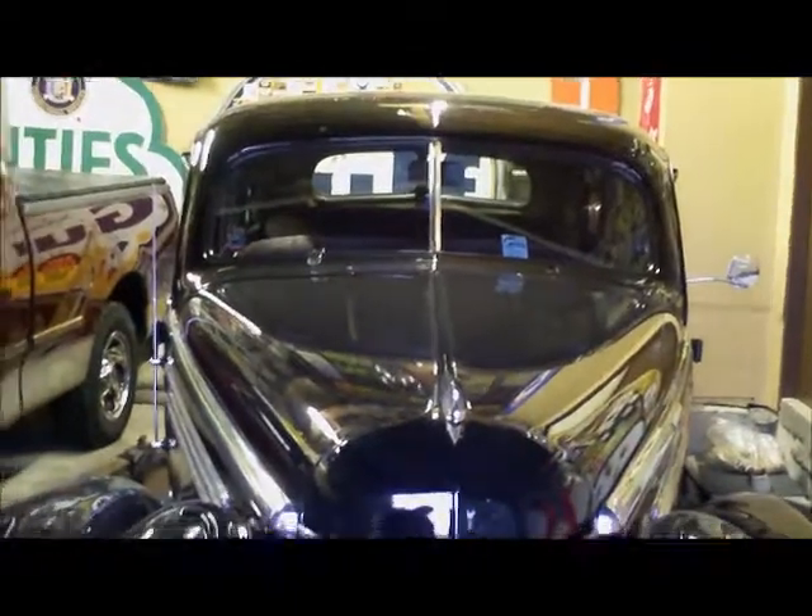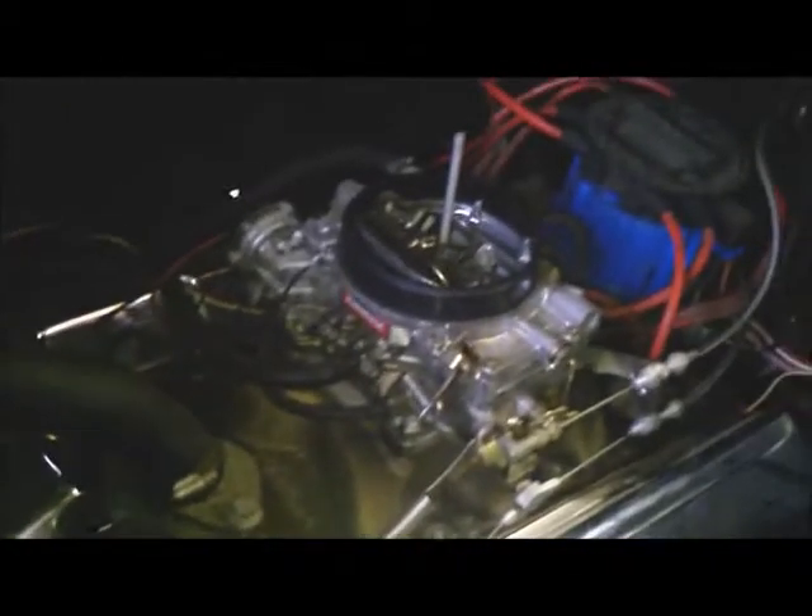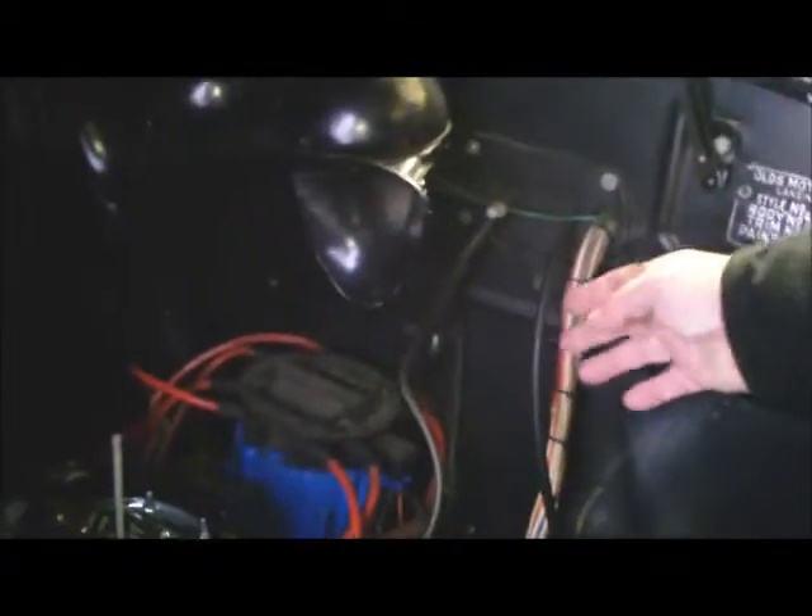The car has never, ever let us down. It's got a Painless wiring kit in it. We took the body off the frame — the frame's been all sandblasted and painted and rebuilt. It's just been a great old car. I'll show you the engine on it. Unfortunately we can't do a cold start because it's tucked away for the winter and the battery's out of it. He's got the air cleaner off it — but there's the engine. It's just a warmed-over little 350 and it runs great. This car was built 22 years ago and it's held up really good.